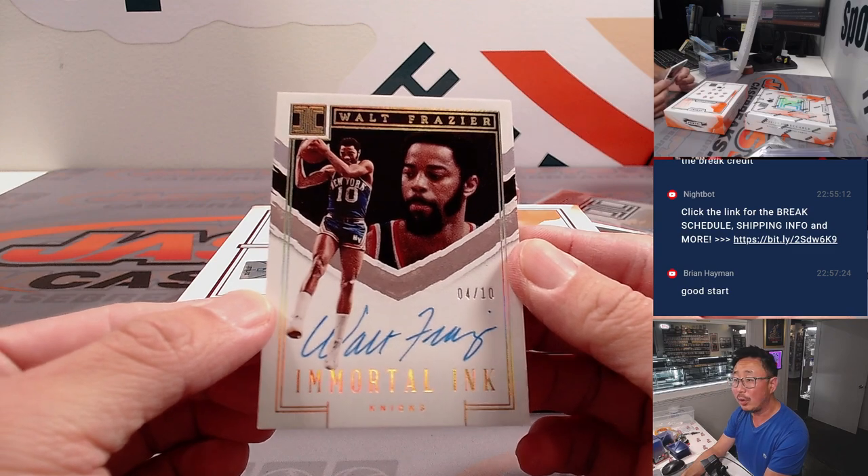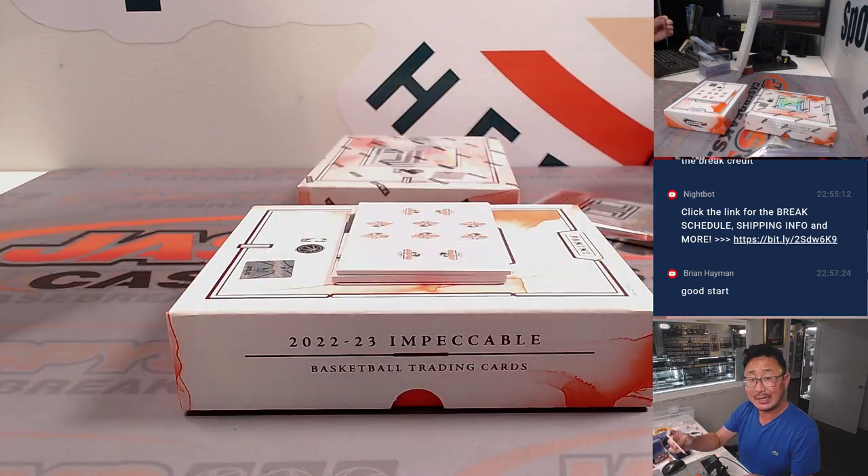And here's Walt Frazier, 4 out of 10, Immortal Ink, for the Knicks — Nathan.